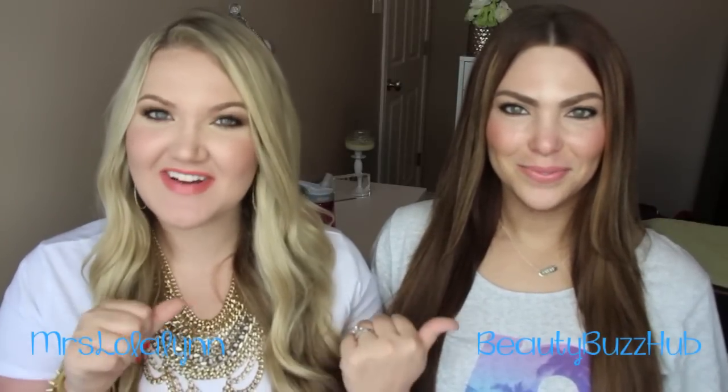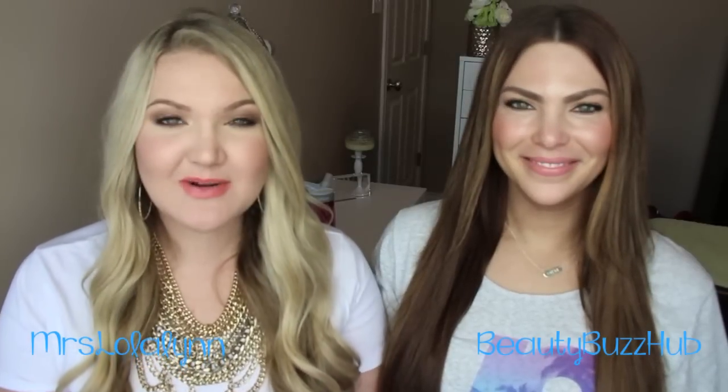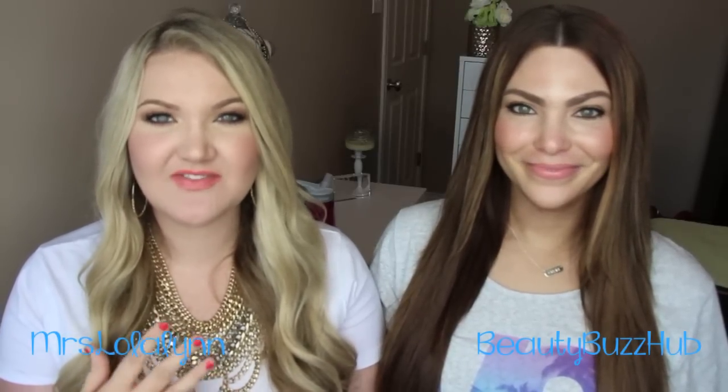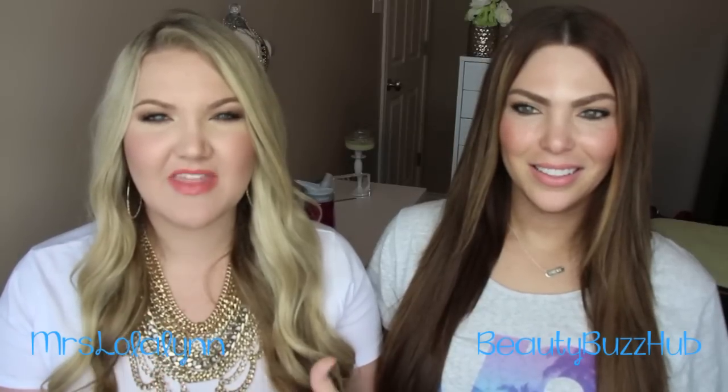Hi everyone, welcome back! My friend Sarah from Beauty Buzz is here, and obviously that means we did some shopping. Last time Sarah was here we did an epic haul and posted it on her channel and my channel — we're going to do that again. This video is on my channel, and we're going to divide this haul in half and put another one up on her channel. This first portion is from Sephora and the hair supply store.